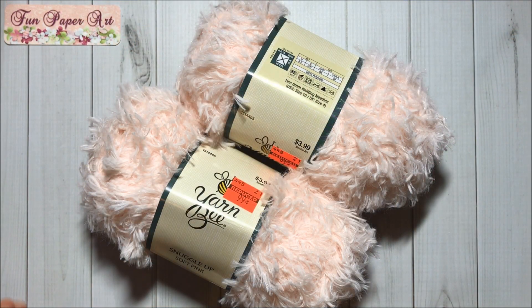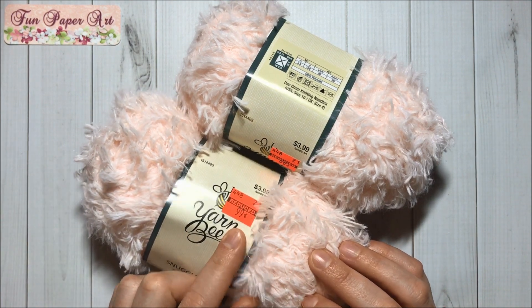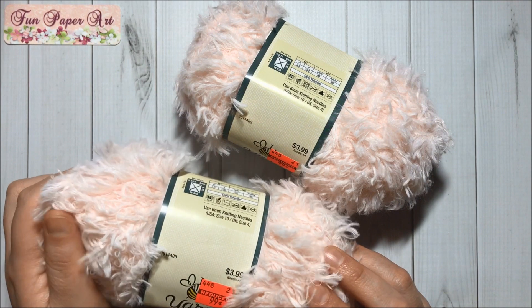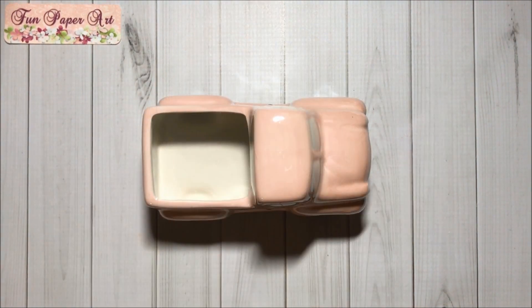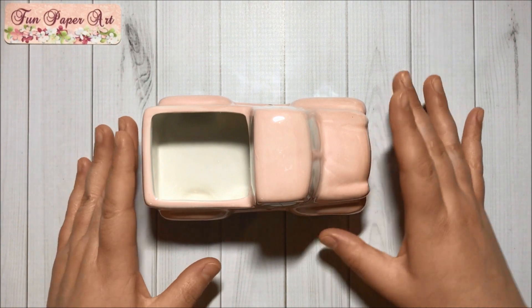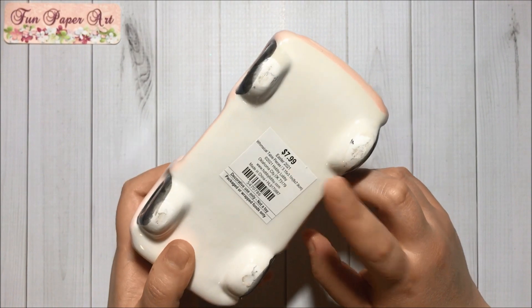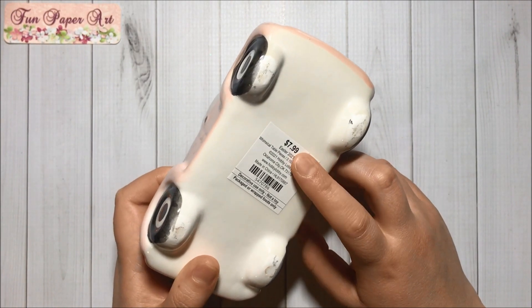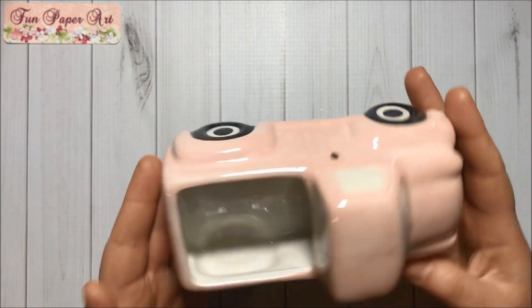First I got these two Snuggle Ups in soft pink. They were 99 cents each and they're so soft and fluffy. Then I also got this beautiful pink truck — now it's 40% off, regular price $7.99. Super cute!